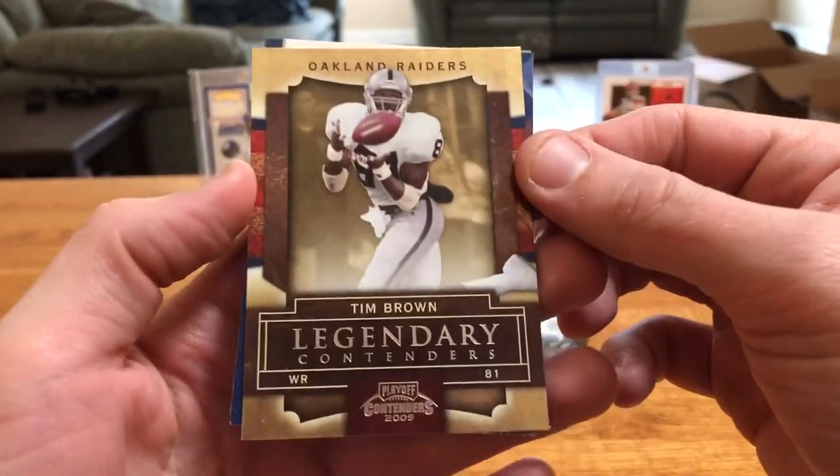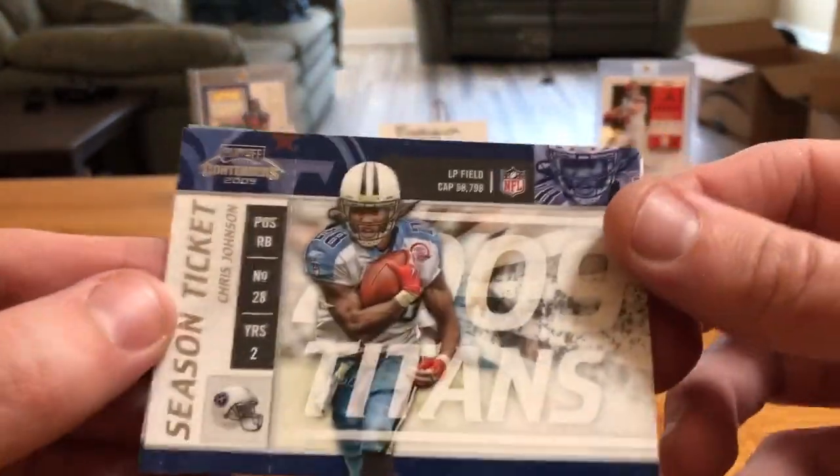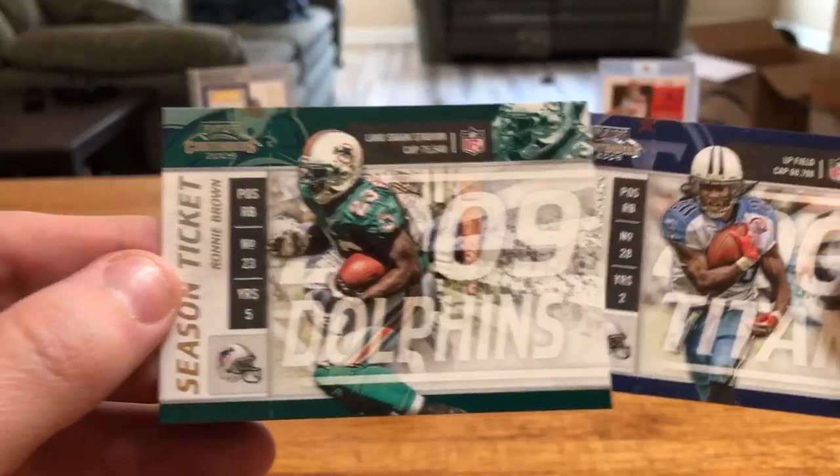Legendary Contenders Tim Brown — I keep thinking these gold ones should be numbered, but they're not. That's just how the insert looks. CJ2K.